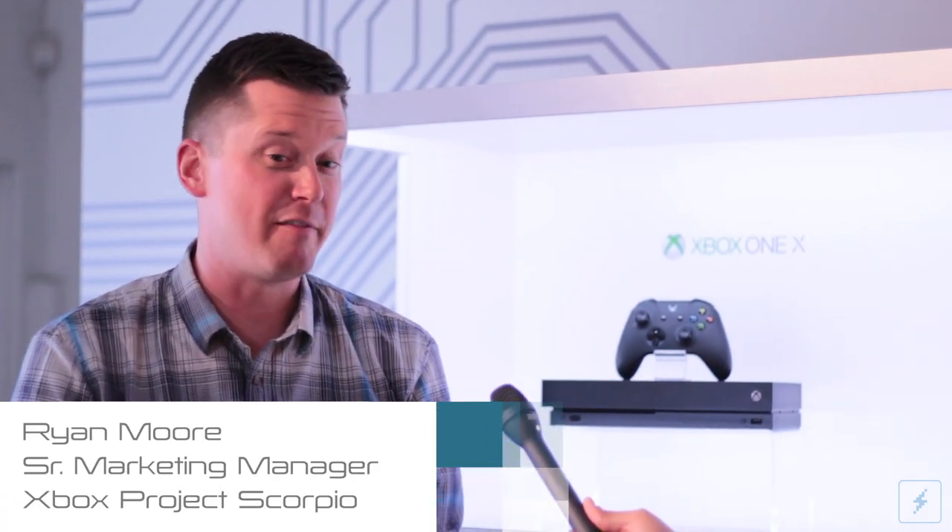We're about six weeks away from launch at this point, so time's counting down. Let's talk about how exciting it is to finally see this thing hit the shelves. It is awesome to finally be near the launch of the Xbox One X. I've been working on it for a couple years now — on the product planning side for a couple years and then moved back over to marketing.